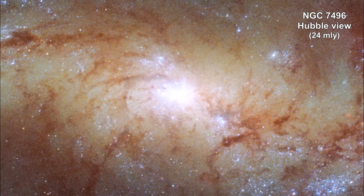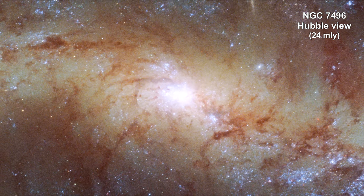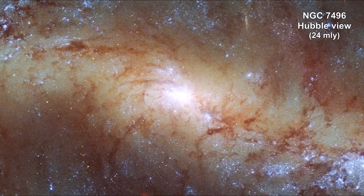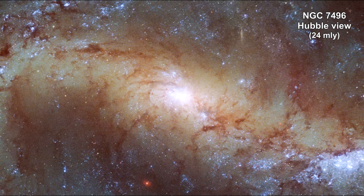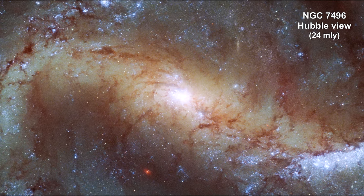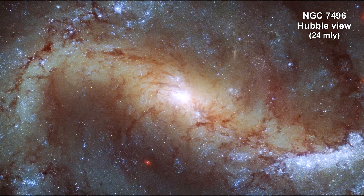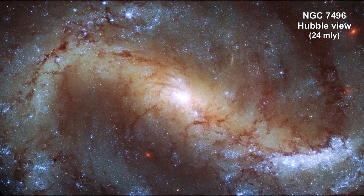This image from Hubble, released in May 2022, shows the barred spiral galaxy NGC 7496, which lies over 24 million light-years away. The spiral arms extend from a distinct bar that crosses the center of the galaxy. These bars are thought to be regions of rich star formation as gas is channeled inward towards their centers.